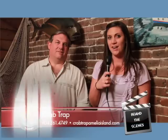Thank you for watching Camden TV today. I'm your host Candice Hornung. Today we're at the Crab Trap restaurant in historic downtown Fernandina. Here with me is Max, the proprietor of the restaurant.